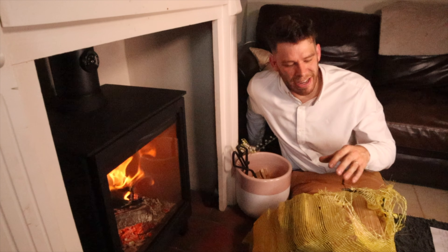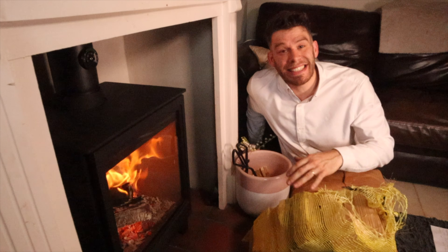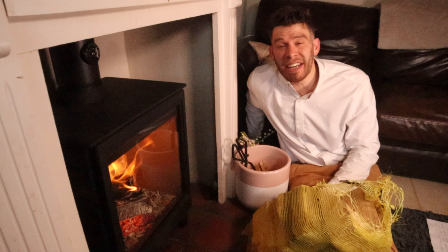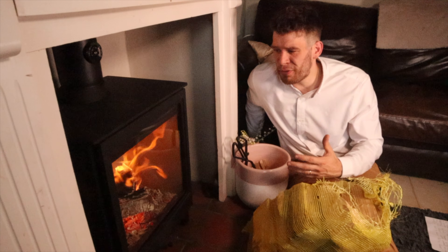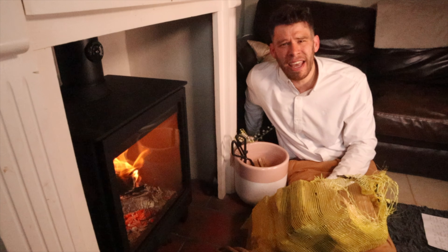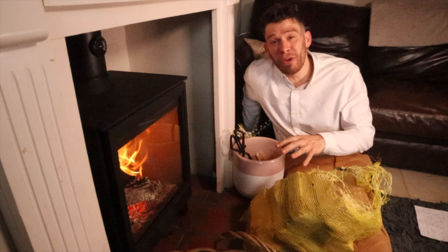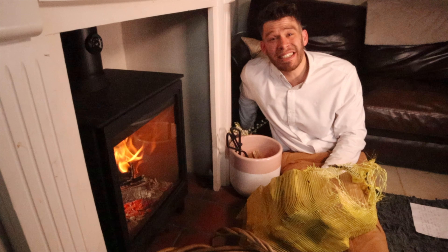We take a £5 net of logs and see how long we can maintain operating temperature with that net. This stove did it for 15 hours, which for a mid-cost stove is absolutely unheard of. And the last load with three logs burned for 10 hours.